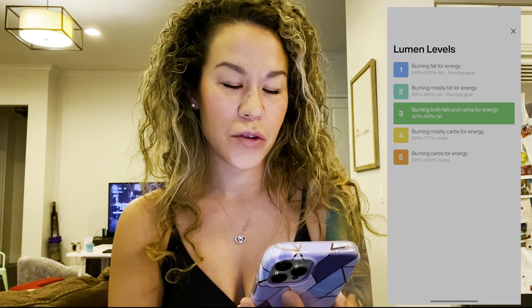I chilled out a little bit — been binging Vampire Diaries — but I'm about to measure again. You want to wait at least 30 minutes after your workout to measure with your Lumen. Exhale in three, two, one. Still the same. It says 'Nice, you used carbs to fuel your workout.' So sometimes you can definitely see your carb level going down.